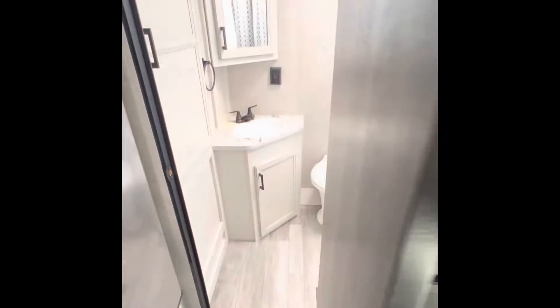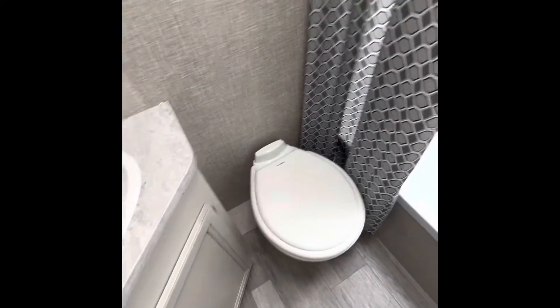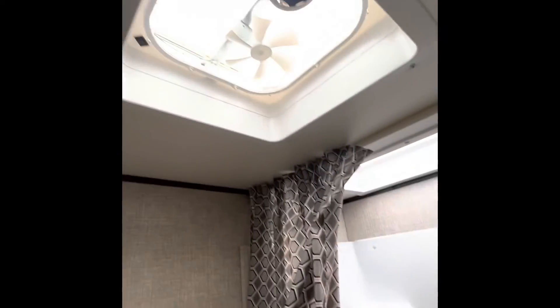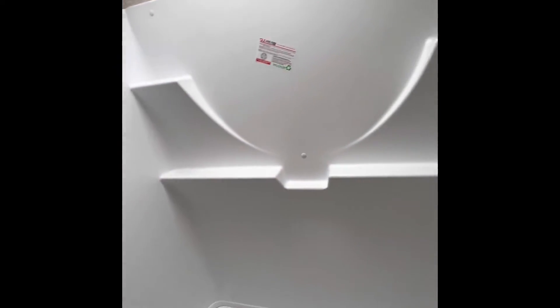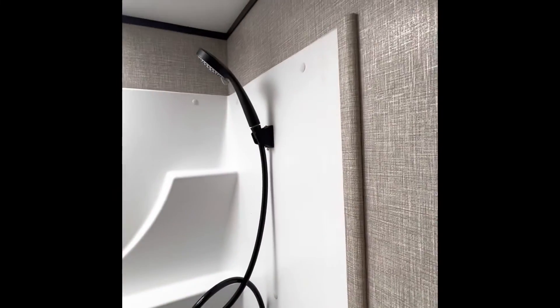Now let's check out the bathroom. Huge storage here right when you walk in — tons of room for towels, linens, and just about anything else you can hang up in here. Medicine cabinet that does open. Sink with storage below. Porcelain toilet standard. Max air vent on the roof. Tons of room for your shampoo and soap. Tub style, full shower surround that's completely seamless. Shower head and a port for our taller customers.